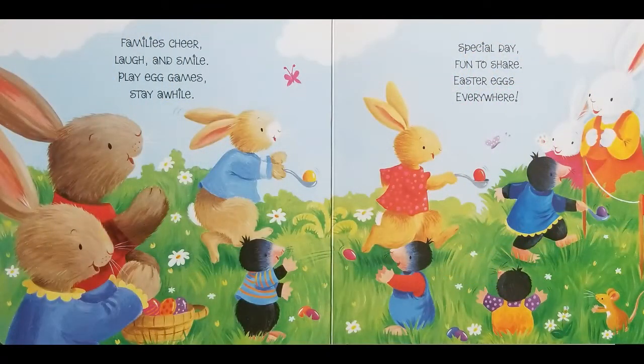Families cheer, laugh, and smile. Play egg games, stay a while. Special day, fun to share. Easter eggs everywhere.